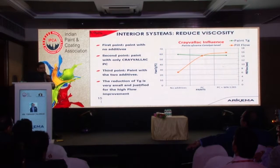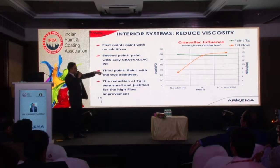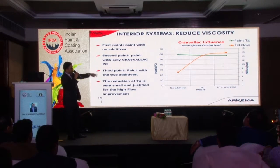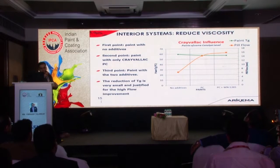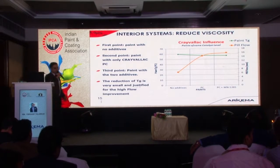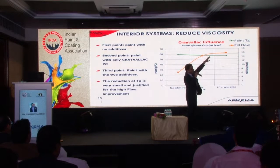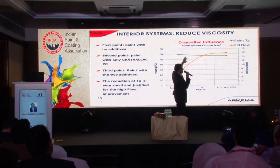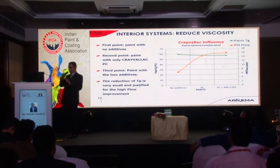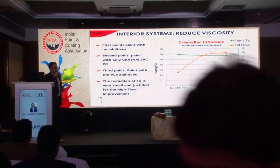To show the effect of adding these additives on viscosity and flow: with no additives, pill flow is limited. When you add the flow additive there is a significant improvement, and when you further add the degassing additive, the flow improves even more. At the same time, there is a slight reduction in the glass transition temperature of the coating system — but that reduction is very minimal, maybe from 60 degrees to around 57 or 58 degrees, which is very well justified by the kind of improvement in flow.